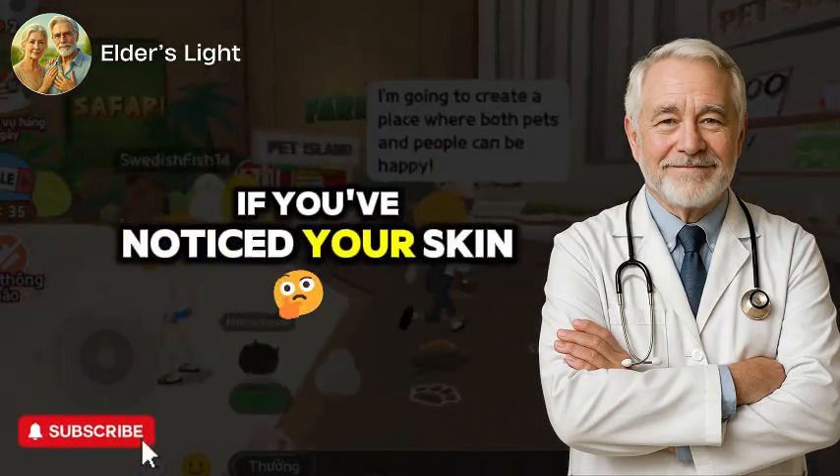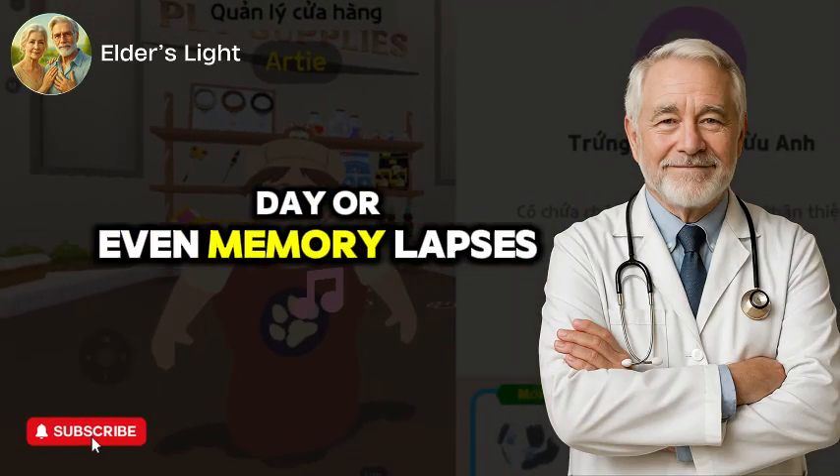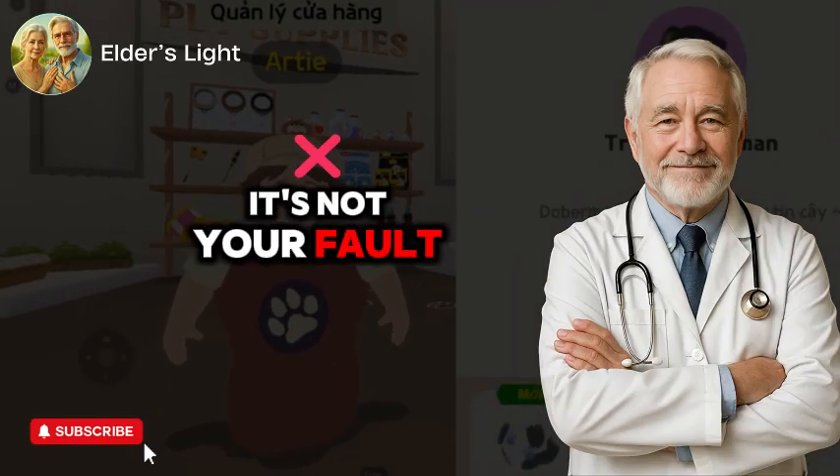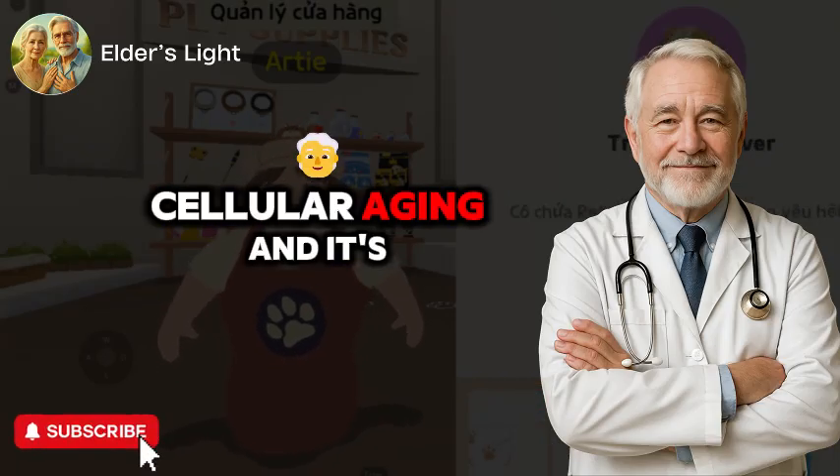If you've noticed your skin losing firmness, your energy crashing midday, or even memory lapses creeping in, it's not your fault. These are warning signs of something deeper: cellular aging.